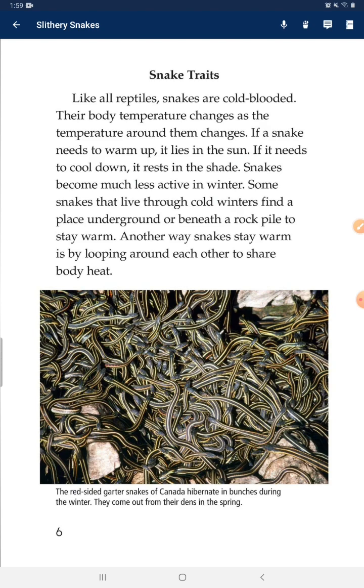Snakes become much less active in winter. Some snakes that live through a cold winter find a place on the ground or visit rock piles to stay warm. Another way snakes stay warm is by looping around each other to share body heat.